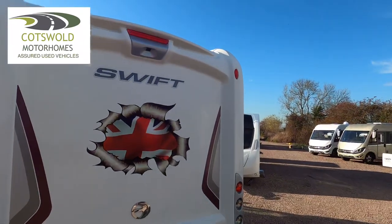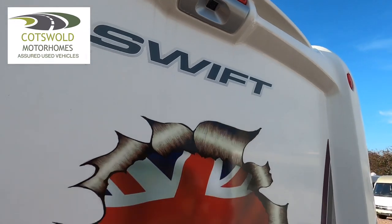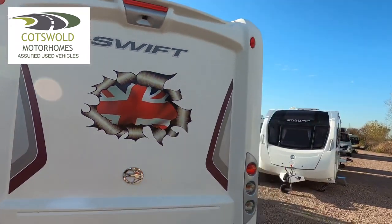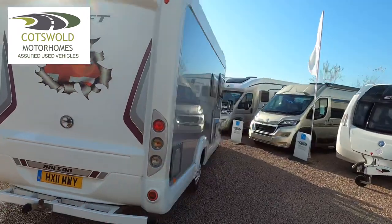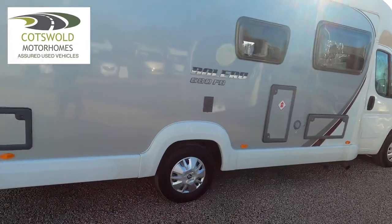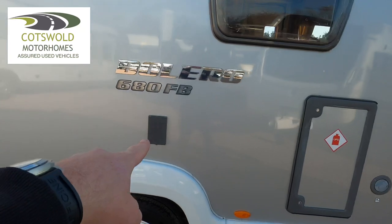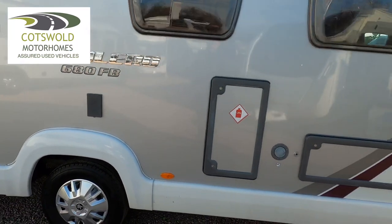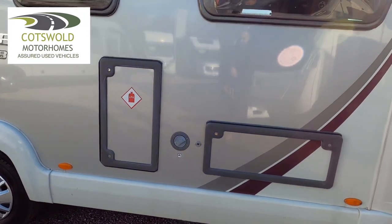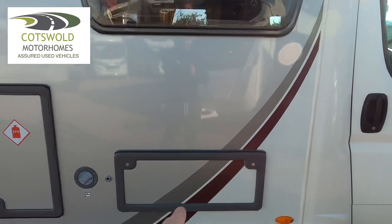That's the high level brake camera — reversing camera — up there. And obviously this is the Patriotic sticker which can be removed. On this side we have the toilet here. That there is your plug-in point for the electric. That there's your gas locker which should take two seven kilogram gas bottles. That's your water filler here, and then again a storage locker in there which goes under the seat from inside.